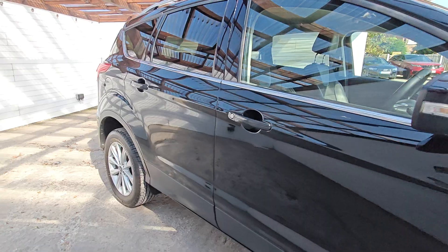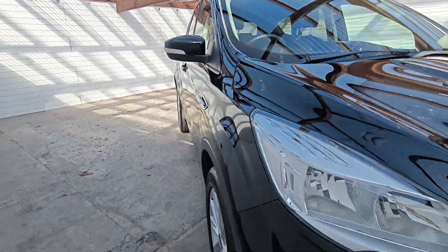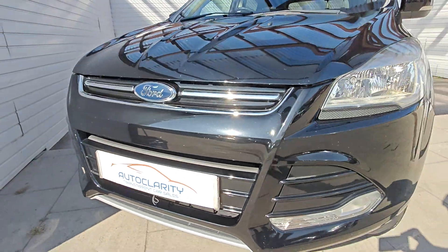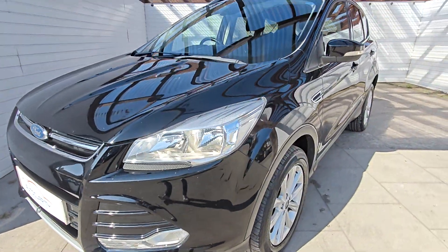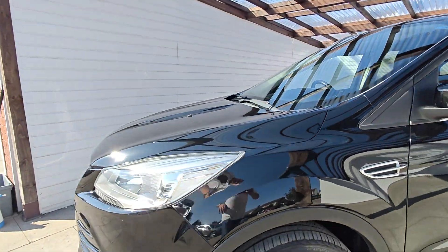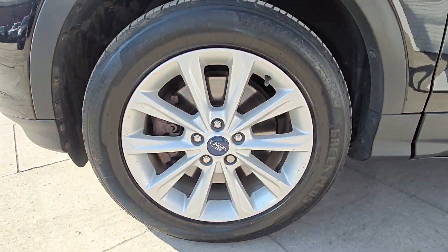He just wanted an automatic and this is a manual. So, a quick walk-around video so you can see it in greater detail. Front end of the car, nice and clean. A couple of stone chips which have been touched in but nothing dramatic.